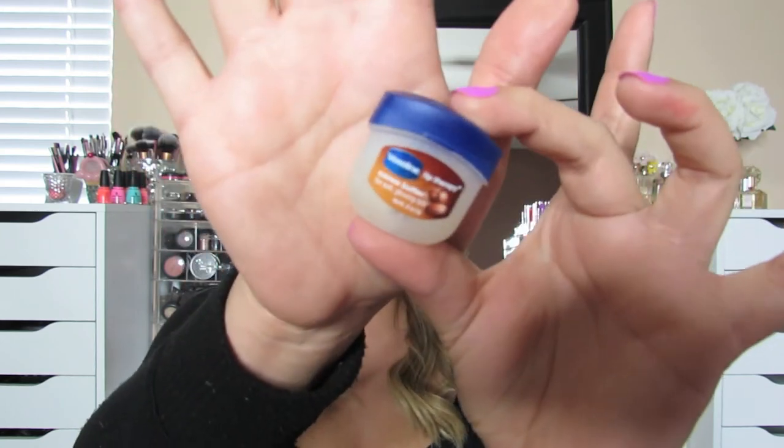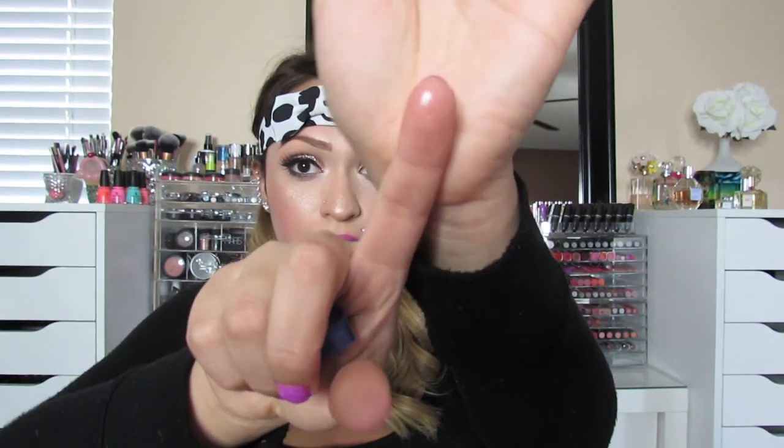Let's move on to the lips. I talked about in my favorites video the Bite Agave Lip Mask that I did not like, and I compared it to the Vaseline Lip Therapy in the cocoa butter scent, which is about $5 or $6 at the drugstore. I personally think that mask by Bite Beauty is not worth the money — this Vaseline works just as good. It smells good, it feels good, it's moisturizing, and it's affordable. I use this every single night and morning, and it's one of my all-time favorite lip moisturizers.